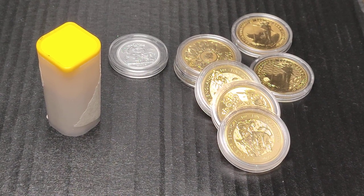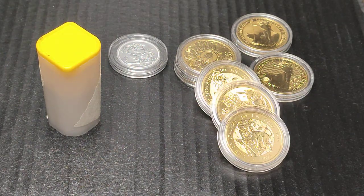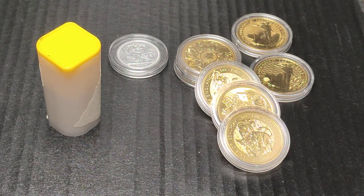Sovereign Soros here, welcome to a new video. So today — why is the Britannia the best coin at the moment, but maybe not for you?